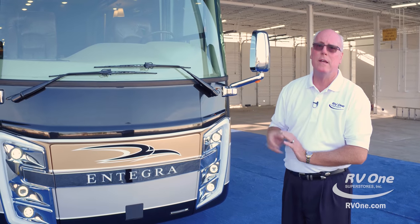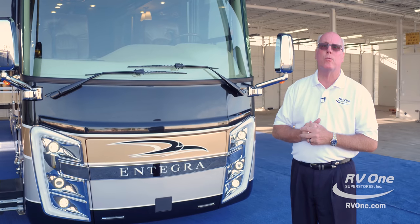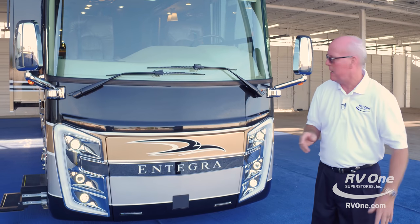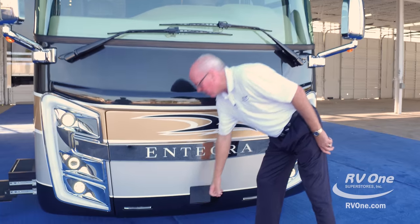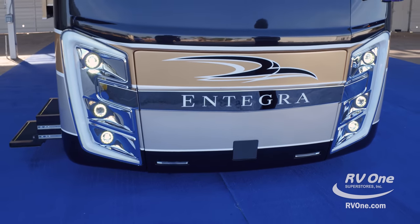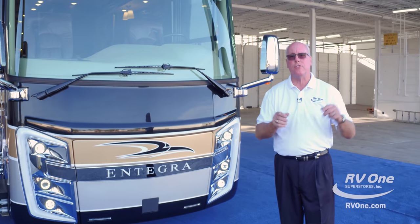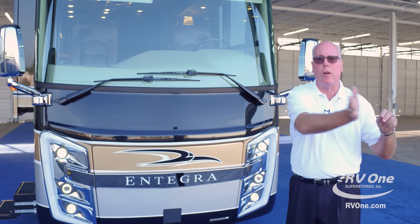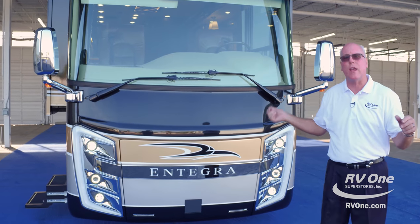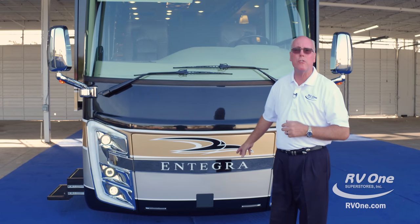I'm big on safety, and this coach has safety. The biggest thing with 45,000 pounds is you have to worry about stopping it in the right time. This is the only coach on the market right now that has collision avoidance. There are a few coaches since 2008-2009 that had a Vorrad system — all that does is tie into your cruise control and slow you down if a car gets in front of you, but it doesn't stop you. This one actually goes into the system of the coach and applies the brakes. To have that standard is amazing, and this is the only coach on the market that has it.